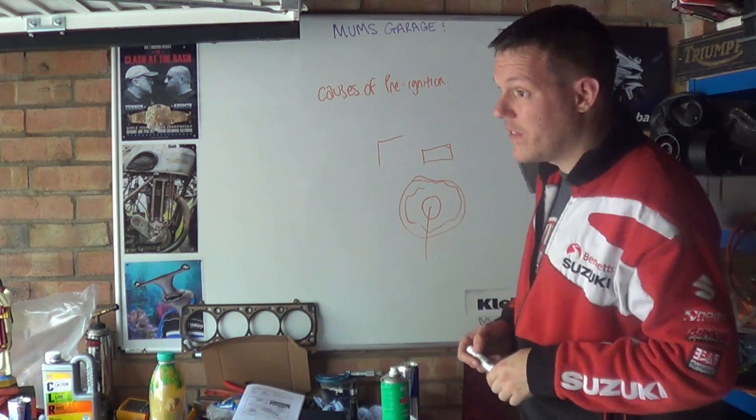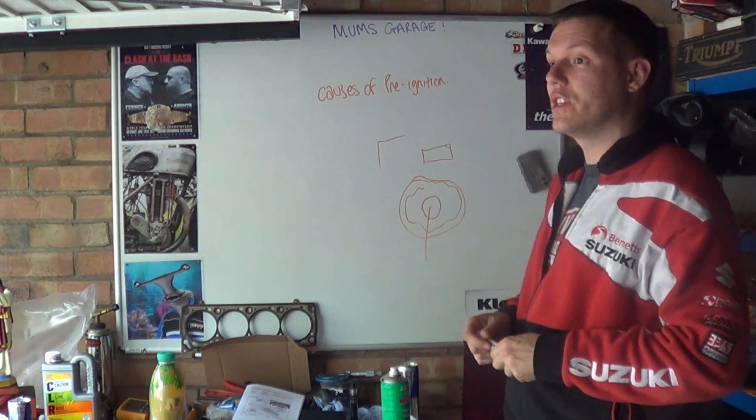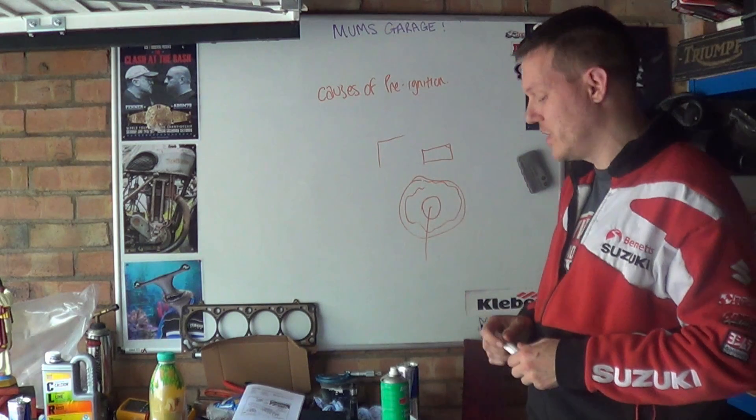Too much advance — if you advance your ignition too much, you can have pre-ignition in that way, because there's a lot more time for pre-ignition to happen.